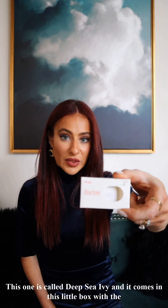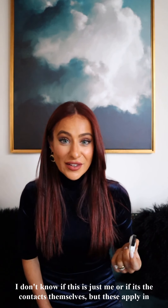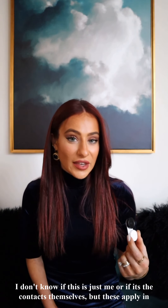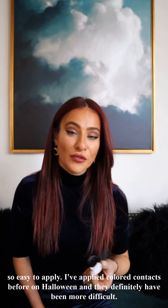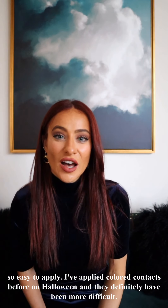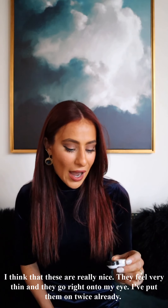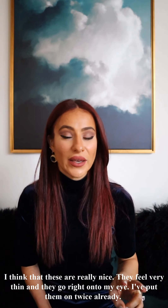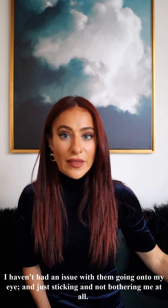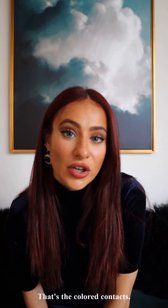The color is called Deep Sea Ivy, and it comes in this little box. With the contacts they also send a contacts case. I don't know if it's just me or the contacts themselves, but these apply in literally less than a minute — they're so easy. I've applied colored contacts before on Halloween and they were definitely more difficult. These just feel very thin and go right onto my eye. I put them on twice already with no issues either time.